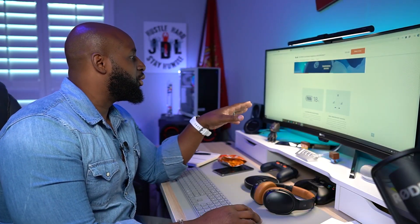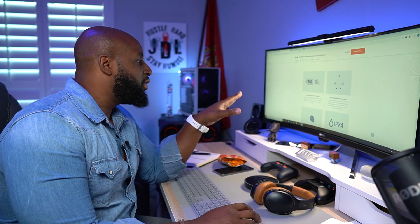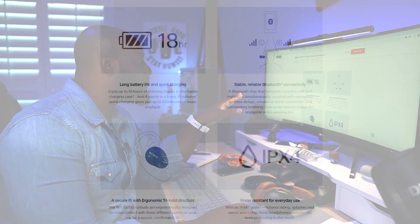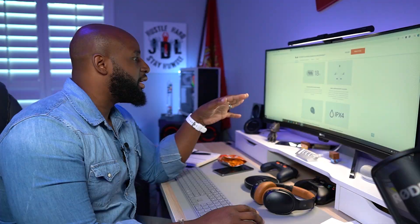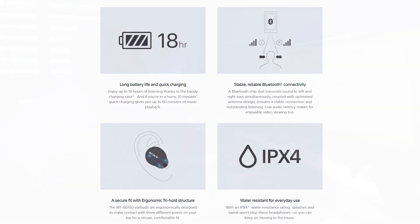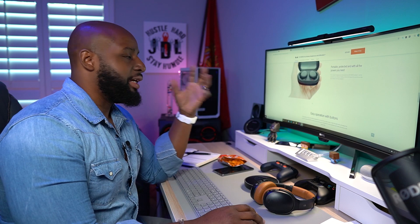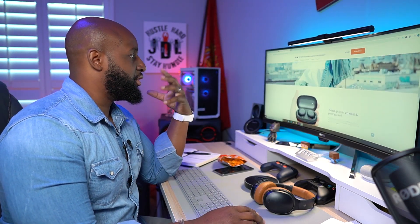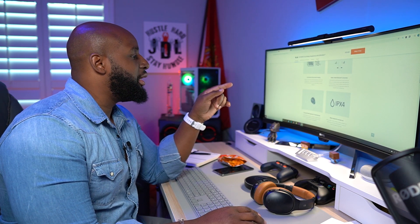Up to 18 hours of listening thanks to the charging case. And if you're in a hurry, 10 minutes of quick charging gives you 60 minutes of music playback. They also have a secure fit tri-hold structure — I noticed it had a weird looking design, which has to do with the ergonomics of your ear so you don't need a wingtip or anything like that.